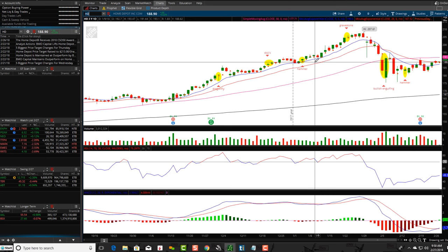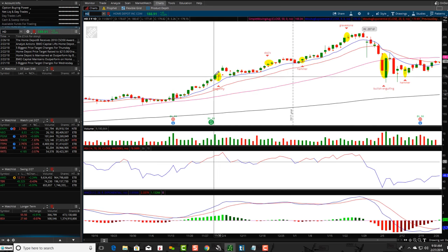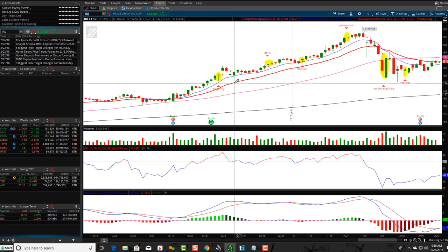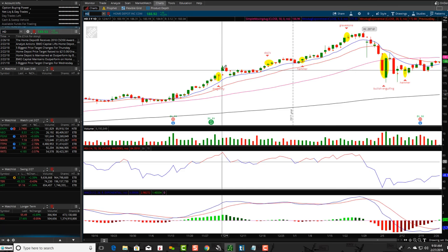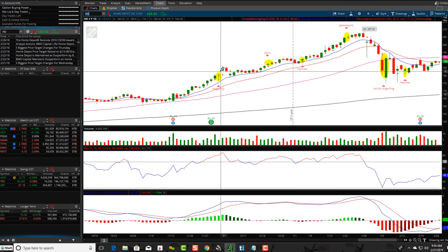HD, Home Depot — same kind of situation. You can see price is going up, formed a Dragonfly Doji, and then it actually continued up and then pulled back. It had a gap up that day. That's what a Dragonfly Doji looks like.